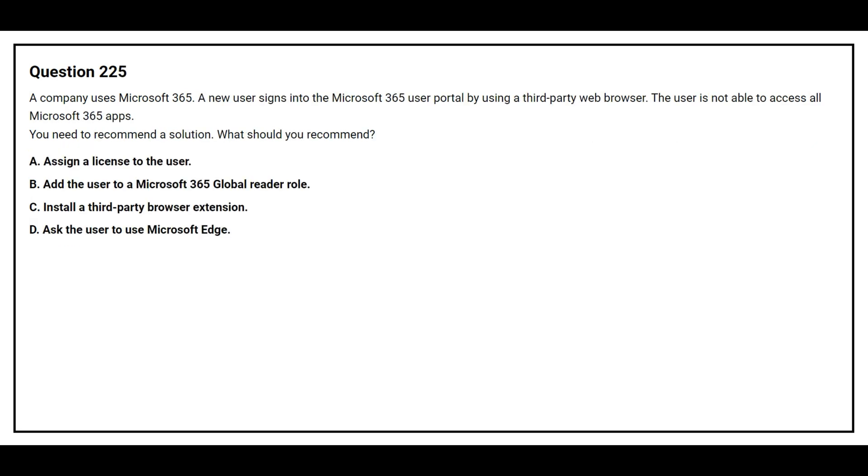Question number 225. A company uses Microsoft 365. A new user signs into the Microsoft 365 user portal by using a third-party web browser. The user is not able to access all Microsoft 365 apps. You need to recommend a solution. What should you recommend?